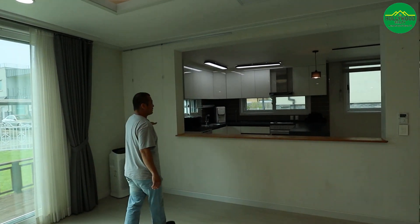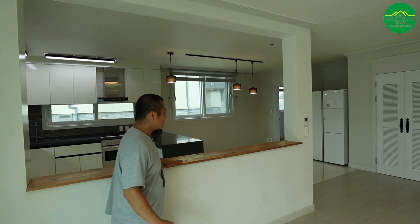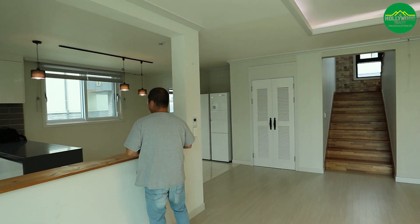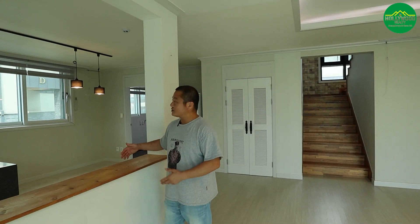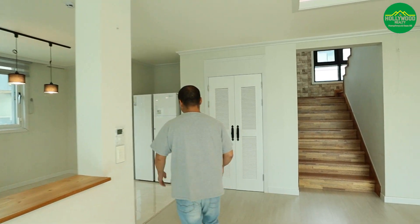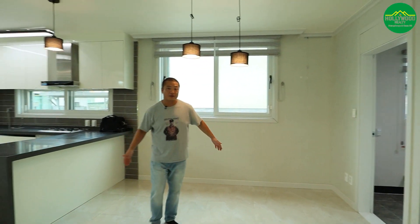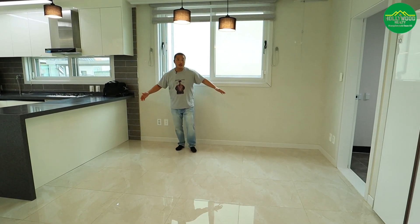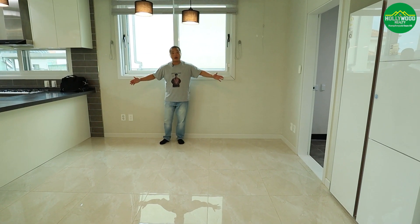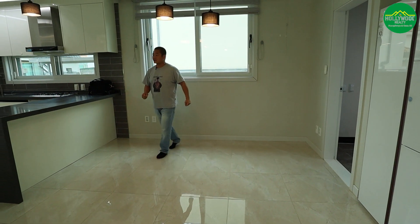Right next to it is an open-concept barrier that makes the space feel very spacious. You can watch whoever is cooking in the kitchen from here. Next to it there is a separate space for the dining room where you could fit a decent six- or eight-seat dining table with sufficient space.